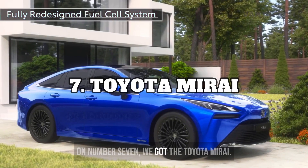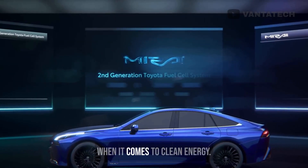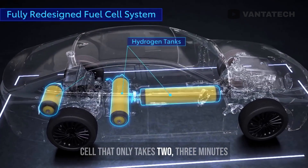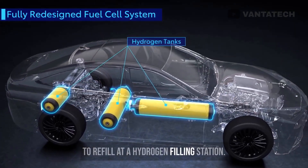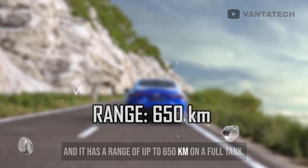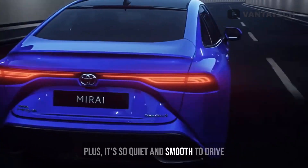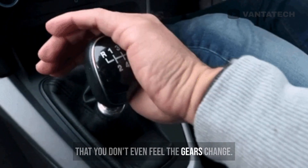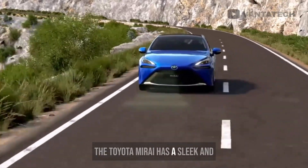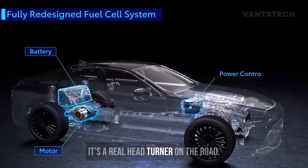At number 7, we got the Toyota Mirai. This car is the real deal when it comes to clean energy. The Toyota Mirai has a hydrogen fuel cell that only takes 2-3 minutes to refill at a hydrogen filling station, and it has a range of up to 650 km on a full tank. Plus, it's so quiet and smooth to drive that you don't even feel the gears change. And let's not forget about the style — the Toyota Mirai has a sleek and modern design, both inside and out. It's a real head-turner on the road.